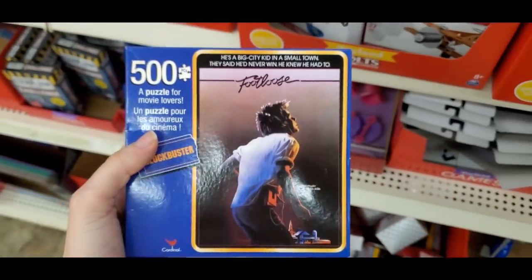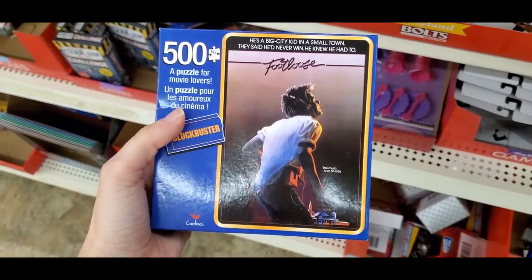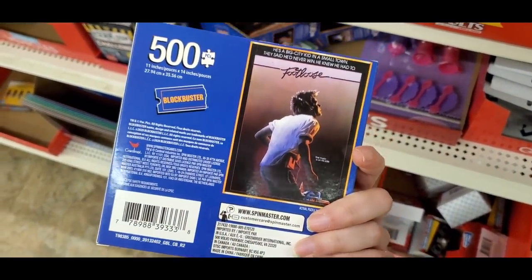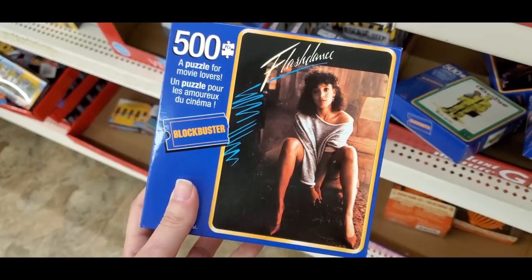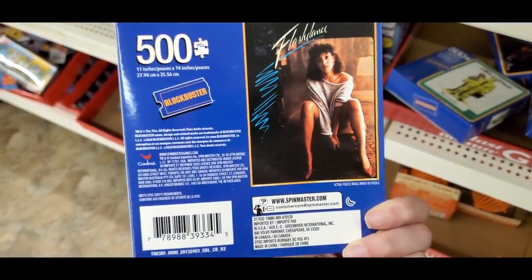They had a Footloose puzzle from Blockbuster — oh my gosh, Blockbuster! It's like my childhood right there. I miss going to Blockbuster on Friday nights with your family to pick out a movie, only to find the one you wanted was sold out.